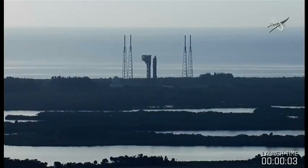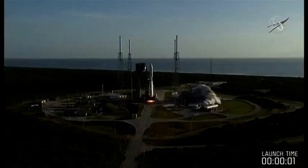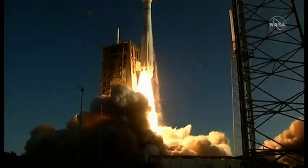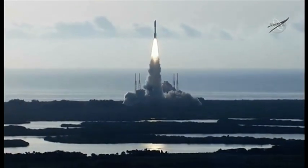It's one of three missions currently trying to make it to Mars, as Rebecca Morrell reports. Engine ignition — and liftoff. The start of a mission, launching the next generation of robotic explorers to the red planet.